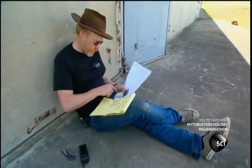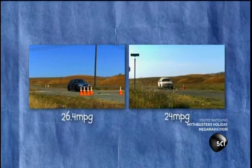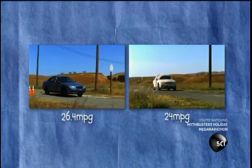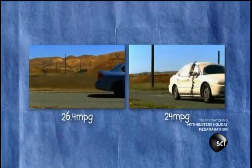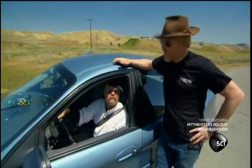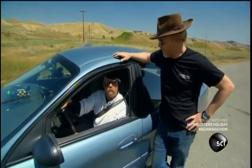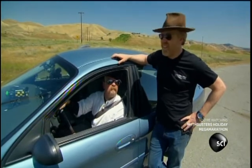The results are in. The dirty car got an average of 24 miles to the gallon, while the clean car got an average of 26.4 miles to the gallon. The clean car did better — significantly better than the dirty one. Not looking good for the myth.